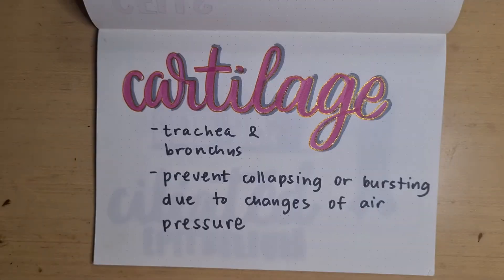First, we have cartilage. Cartilage provides strength to the trachea and the bronchus. It holds open the airway so there is little resistance to airflow, and prevents collapsing or bursting due to air pressure changes. In the trachea, the cartilage is C-shaped, but in the bronchus, there is no specific shape.